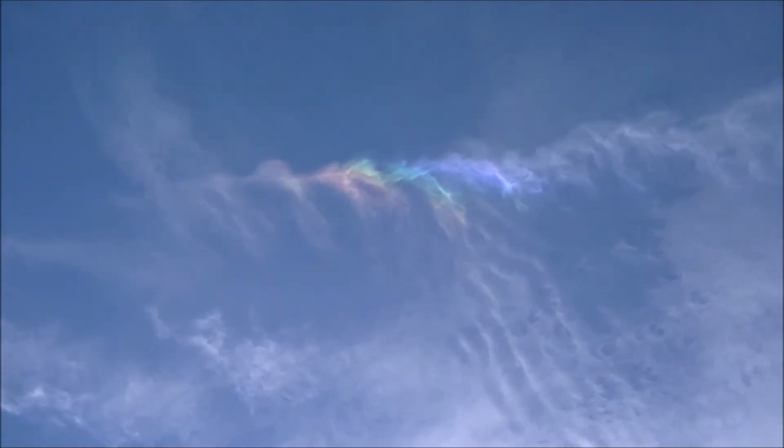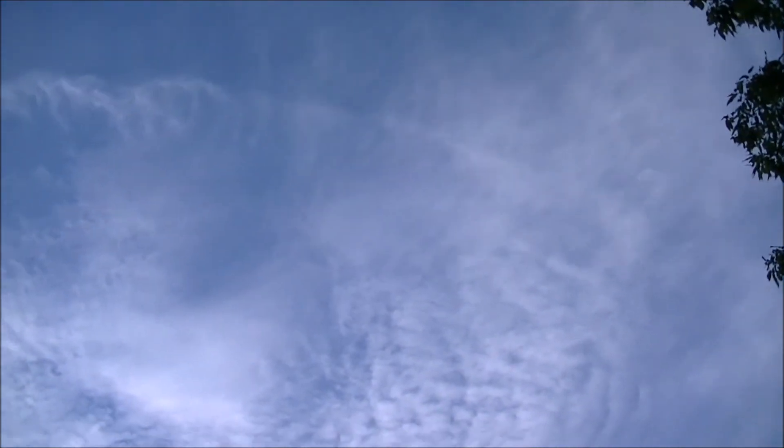Corner 16 here, just thought I'd share with you guys this beautiful rainbow that appears to be in a chemtrail. That's an actual chemtrail up there and it has some very vivid colors in it — very beautiful.